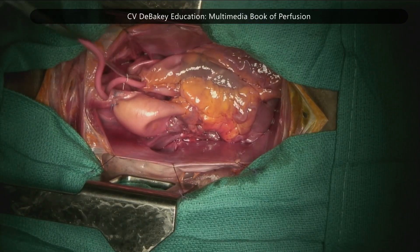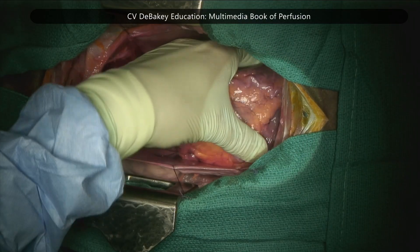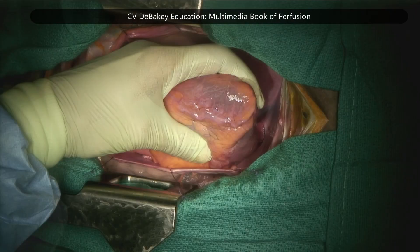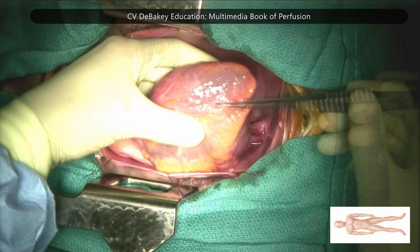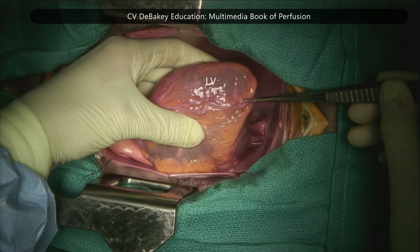The left ventricular vent through the apex provides direct and rapid decompression of the left ventricle. The interventricular anterior coronary artery is visible here — to the left is the left ventricle and to the right, the right ventricle.